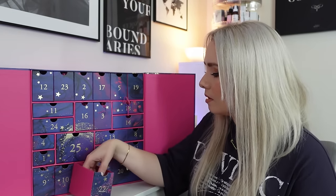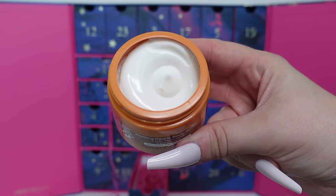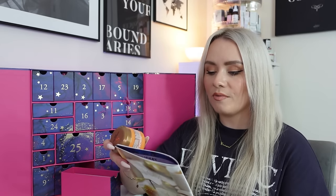Day twenty-two is the Sanctuary Spa Melting Pearls Body Butter - 7 Day Moisture Argan Oil Pearls. I love this, it smells so good. It's a 75ml body butter - a rich, creamy blend of shea butter and encapsulated pearls of Moroccan Argan Oil which melt into the skin to intensely moisturise, with a signature scent of jasmine, grapefruit and vanilla. You can purchase it in this size for £3.50 - not the most expensive, but a nice product, especially in winter.